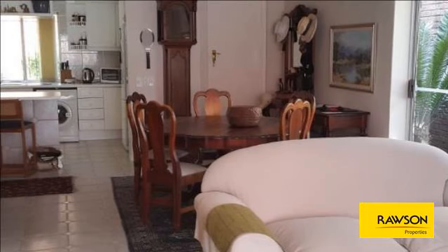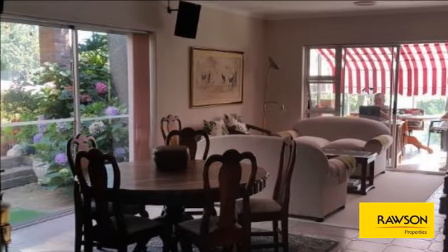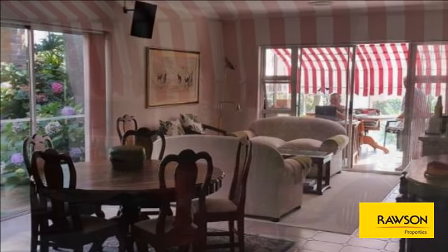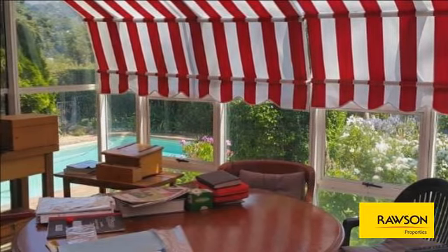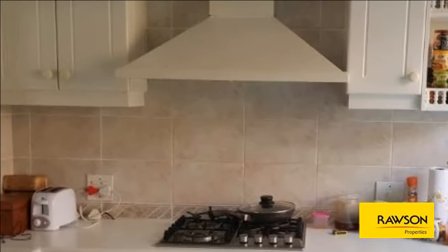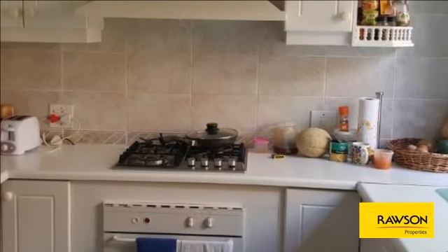Shared entrance area, fully tiled and mirrored. Beautifully appointed open-plan kitchen. Lounge-cum dining room with Jepmaster fireplace. Large air-conditioned conservatory with blinds, LED slatted patio and well-established manicured garden. Two good-sized bedrooms, both en suite, with plenty of built-in cupboards and underfloor heating.